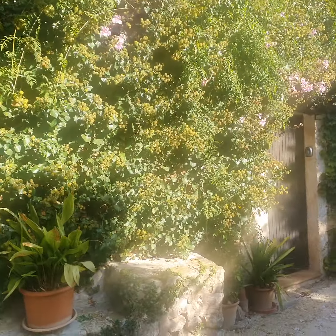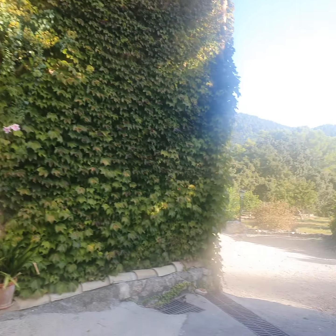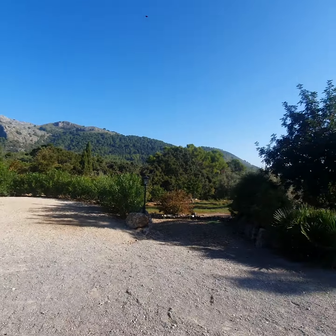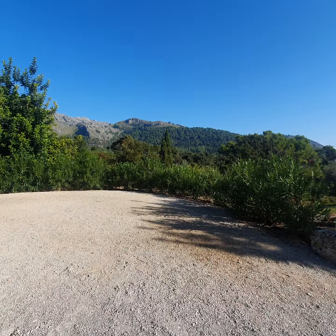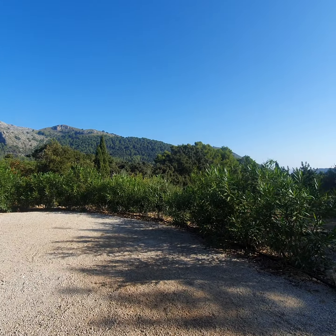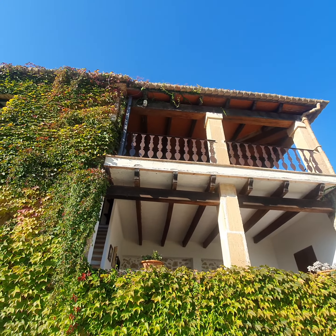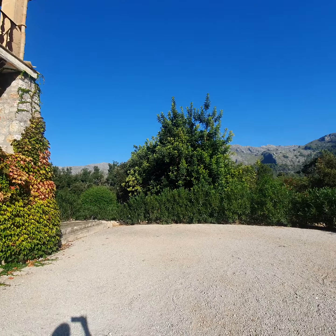So this is the amazing house we have here, and the amazing scenery. Here is a bit of the house — it's two stories, with really lovely balconies, lovely rooms, and of course the pool.